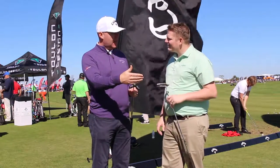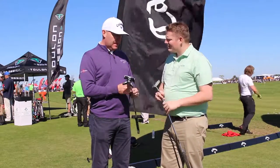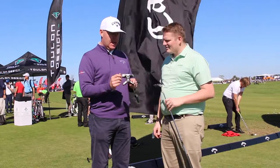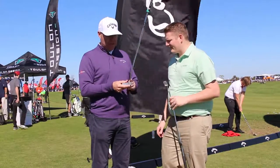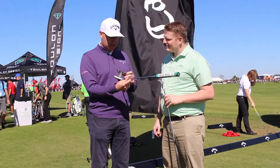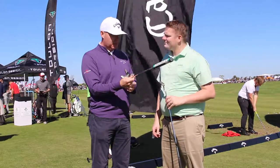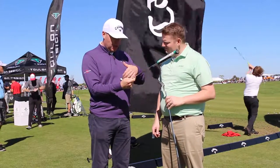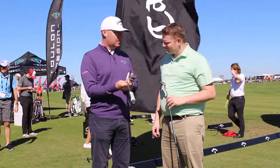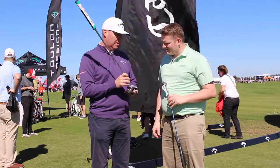So this year we've extended that line, we've added some other classic shaped putters, and then we're bringing this really innovative design in the Indianapolis. This is the first venture for Toulon into a high MOI putter — a putter with an extremely high MOI and a relatively small footprint. It's very easy to align with all the parallel and perpendicular lines, and it's got tremendous MOI, so it's a very stable, very consistent putter.